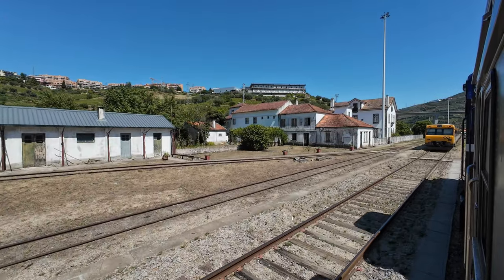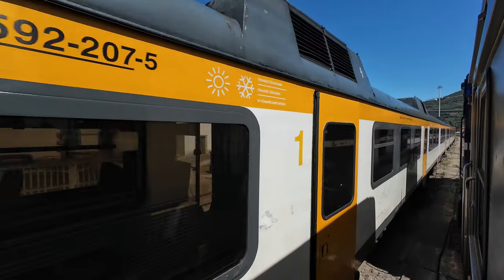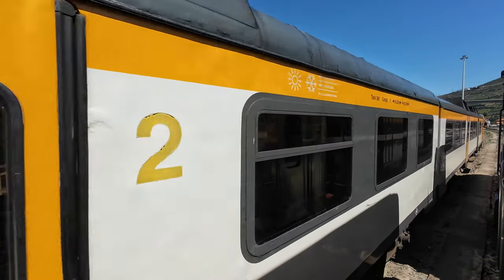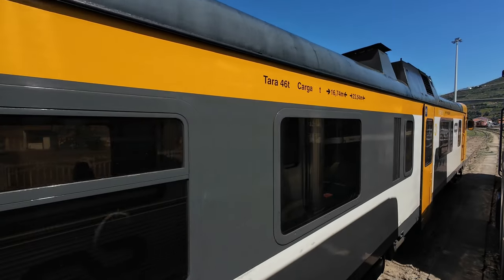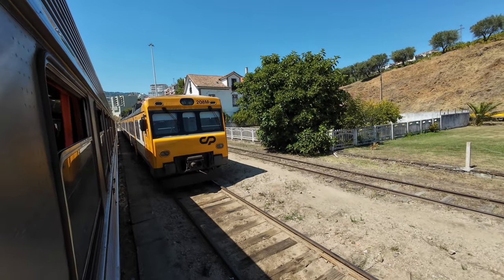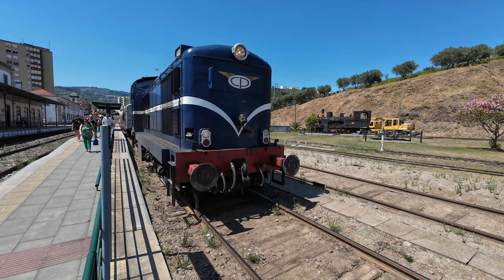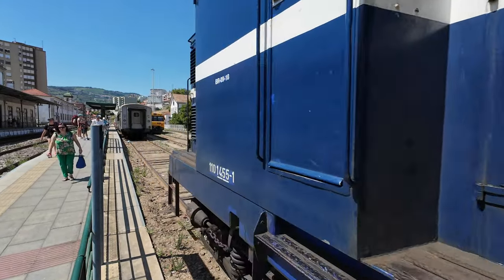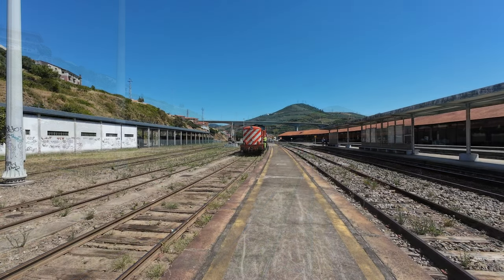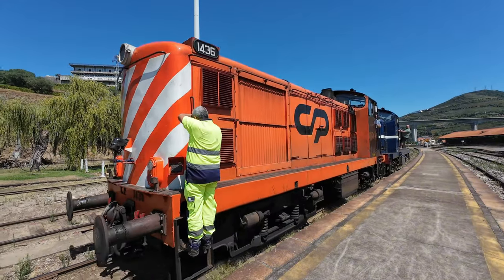Ahead, a Class 592 diesel multiple unit — several services along the Douro are also operated with trains of this class. Something unusual happens: CP needed to transport a broken locomotive from Régua back to Porto, so they decided to delay our train a little more in order to incorporate this other Class 1400 in the consist. Our 9-minute delay when we arrived became 21. For those of us who come here just for tourism and sightseeing this isn't an issue, but regular passengers probably don't find it so amusing.